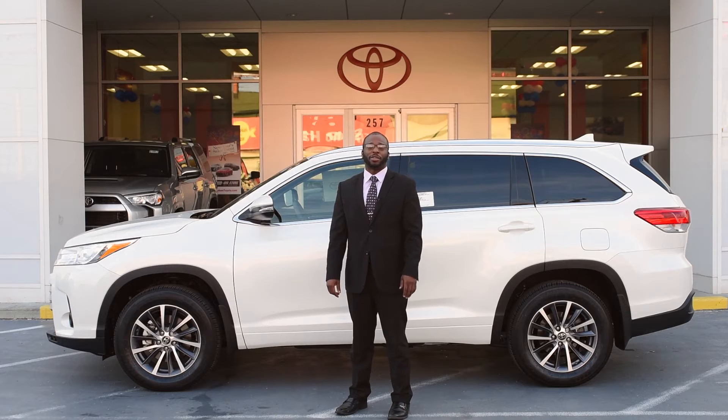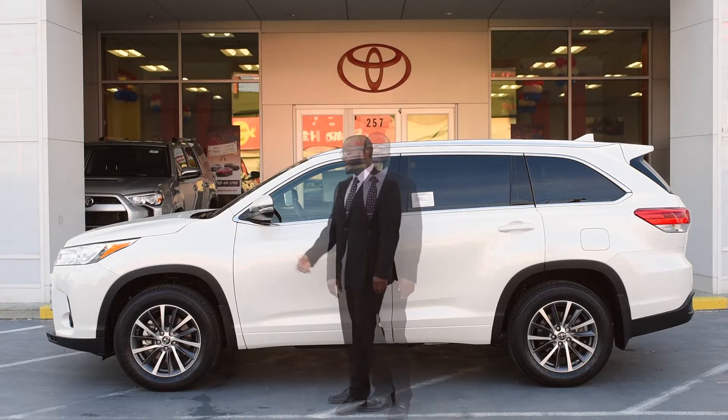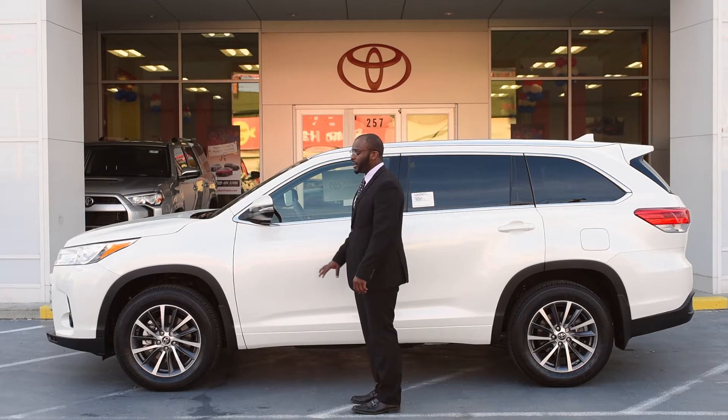Hey, my name is Devon Glees. I'm one of the sales reps here at Millennium Toyota. Today we're going to be taking a look at the 2017 XLE Highlander. Here is the Blizzard Pearl XLE Highlander 2017.